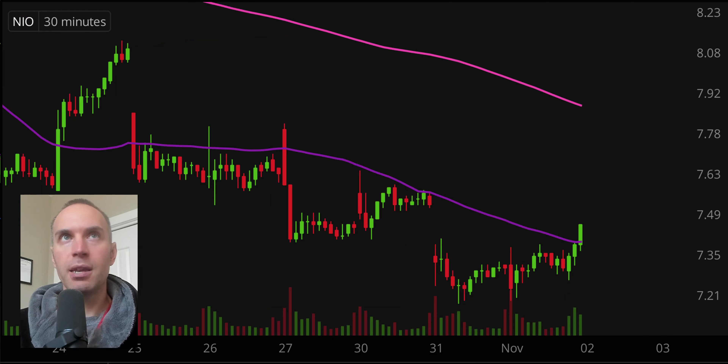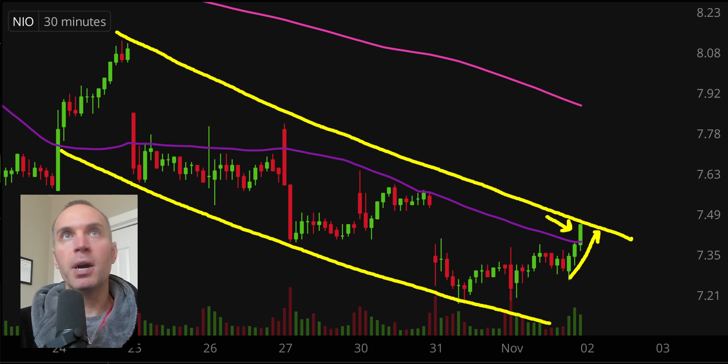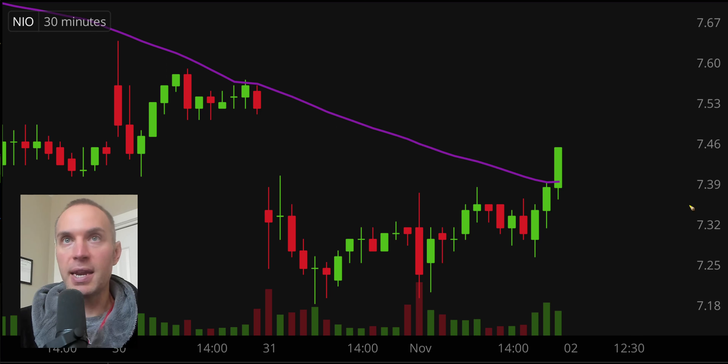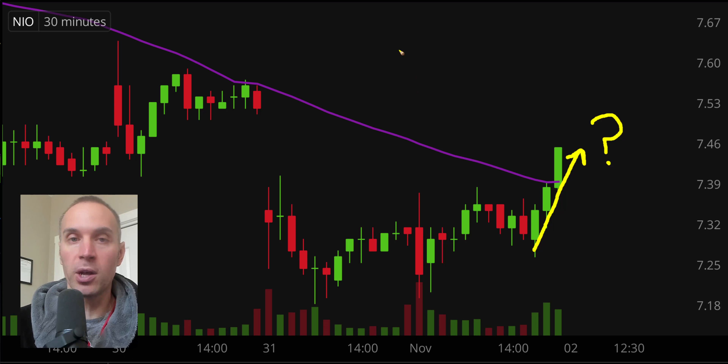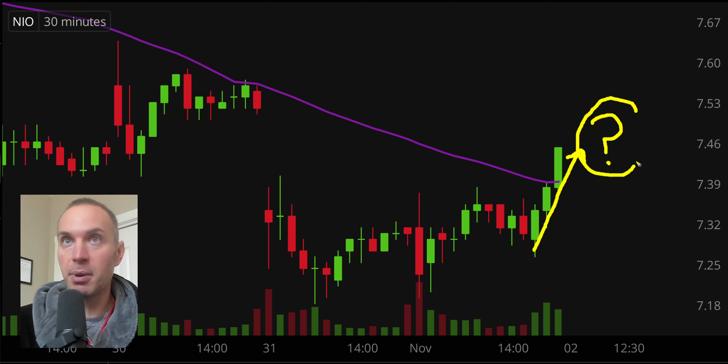Next one here — NIO, same general idea. Check out the latter part of the day: very nice upward move, very nice move in the last 30 minutes of the day. Granted, this is occurring in a downwards trend — there's no doubt about that. But my point here is that we have NIO, a popular stock, now getting this upwards move, which allows us to ask that very popular question: is this the start of something bigger? If you like scenarios where a well-known stock has been beaten down but starts to show some signs of strength, certainly keep an eye on it.